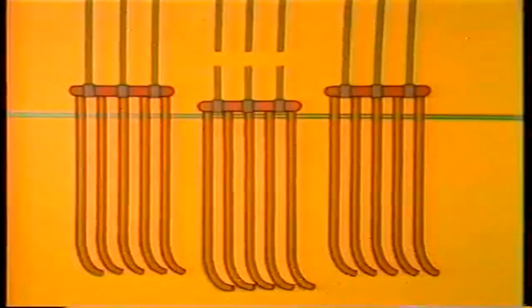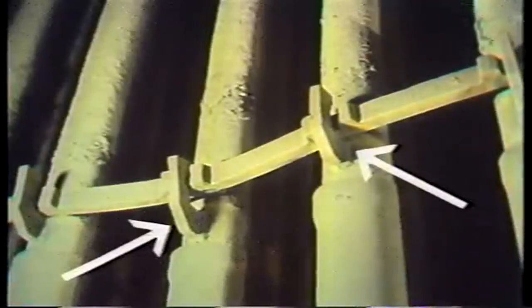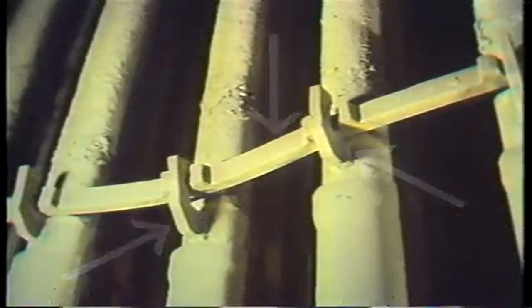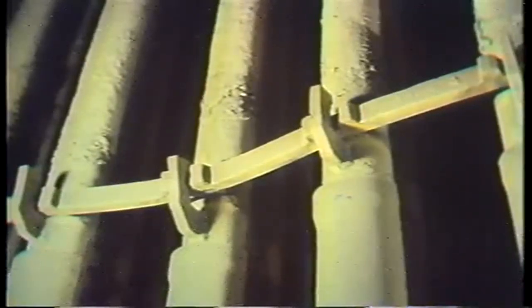Another thing to look for during superheater inspection is clip and tie bar failure. Clips and tie bars hold the superheater elements in proper position in the hot gas path. Failure of clips and tie bars makes it easier for tube elements to warp out of position.